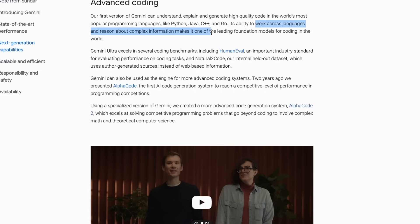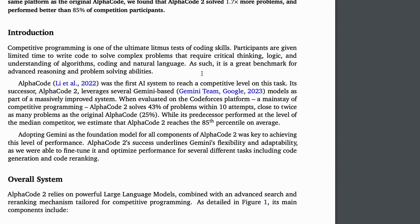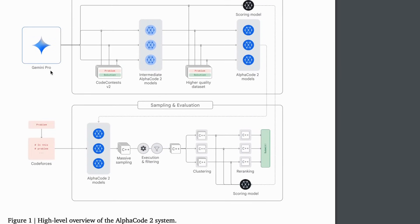Its ability to reason about complex information makes it one of the leading foundation models for coding in the world. They also created a new code generation system called AlphaCode 2, which excels at solving competitive programming problems that go beyond coding to involve complex math and theoretical computer science. They released a technical report with AlphaCode 2 — essentially it's a fine-tuned version of Gemini Pro, not even Ultra, specifically for programming tasks.